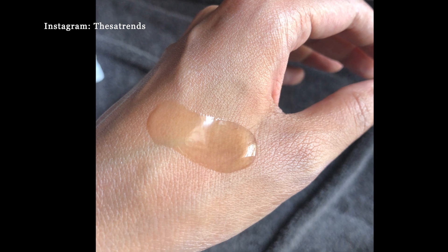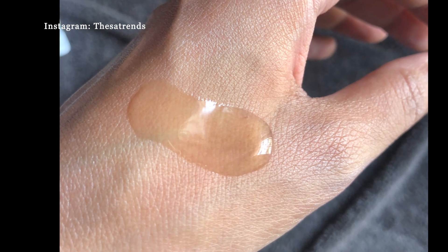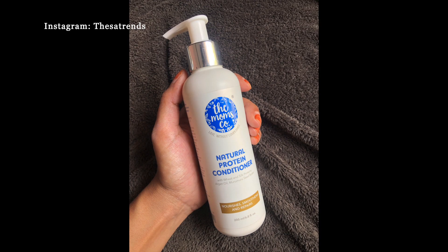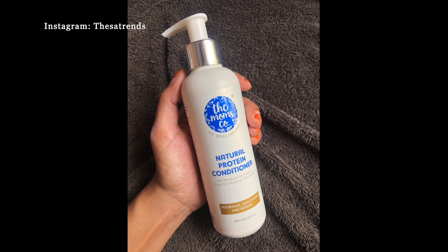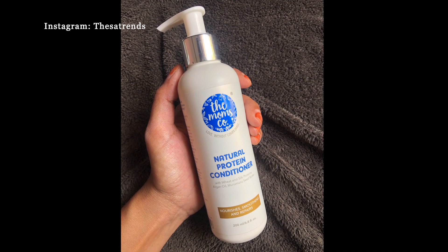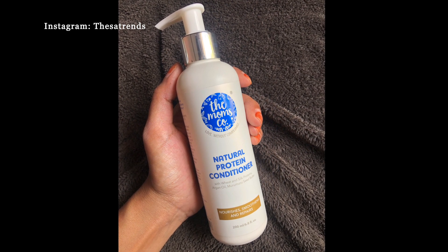The product is transparent in color with a very minimal fragrance. The consistency is thin and very close to water. Next is the natural protein conditioner with wheat and silk protein, argan oil, and murumuru seed butter, which nourishes, smoothens, and repairs the hair.